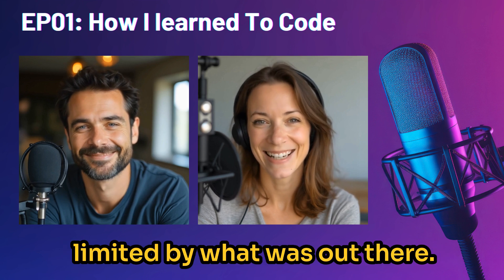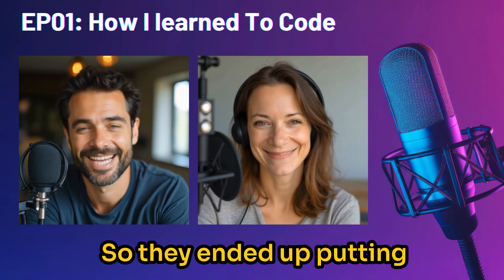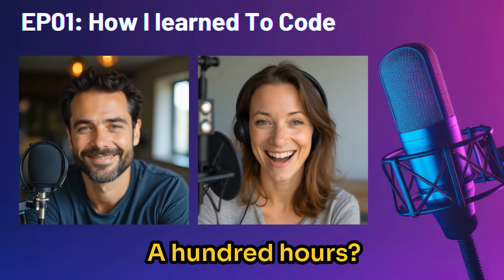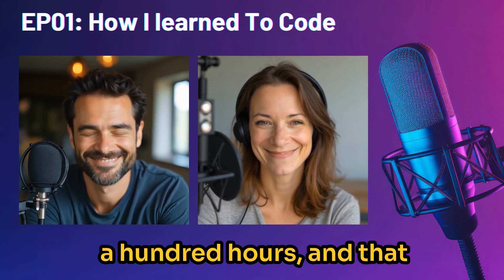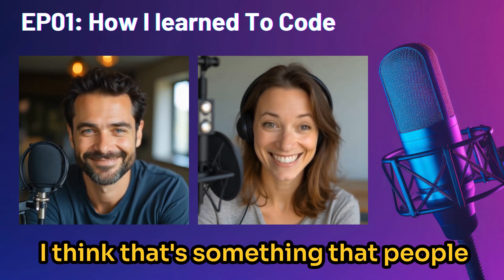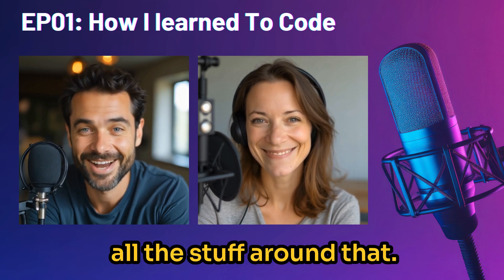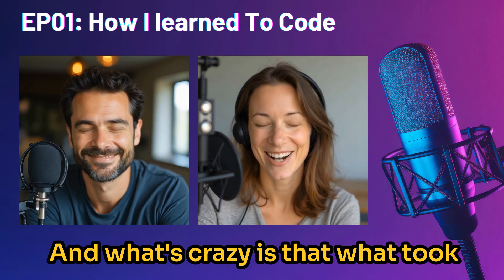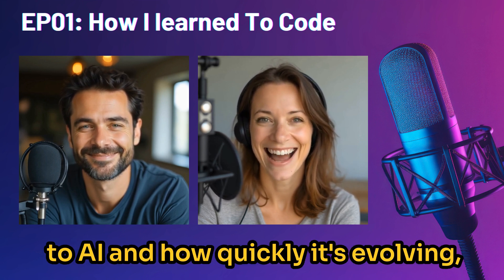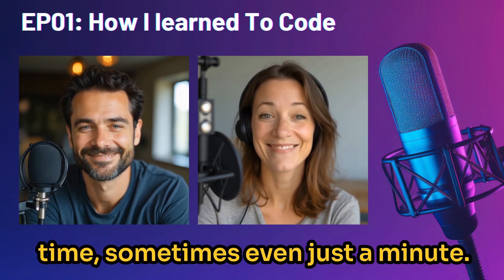So they ended up putting over a hundred hours into building their first Zendesk app. That included research and learning alongside the actual coding — it's not just the coding, you've got to learn all the stuff around it. And what's crazy is that what took a hundred hours back then, thanks to AI and how quickly it's evolving, can now be done in a fraction of that time — sometimes even just minutes.